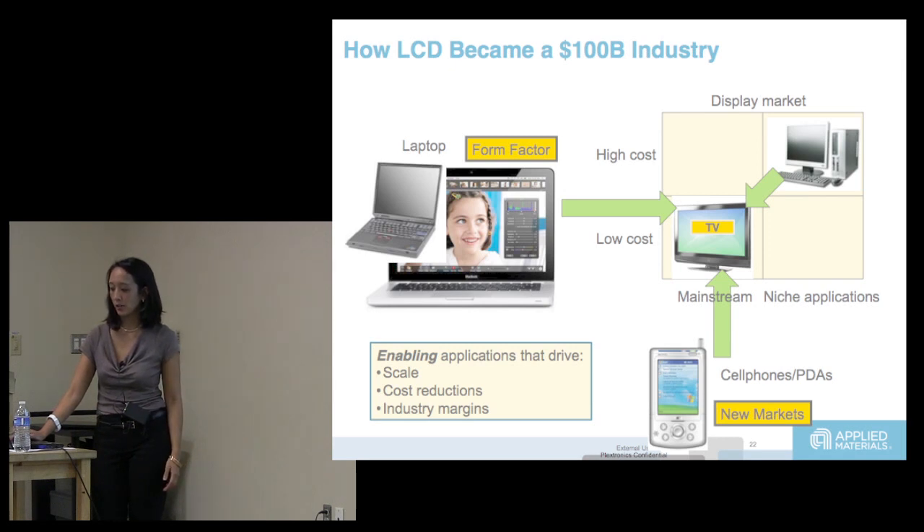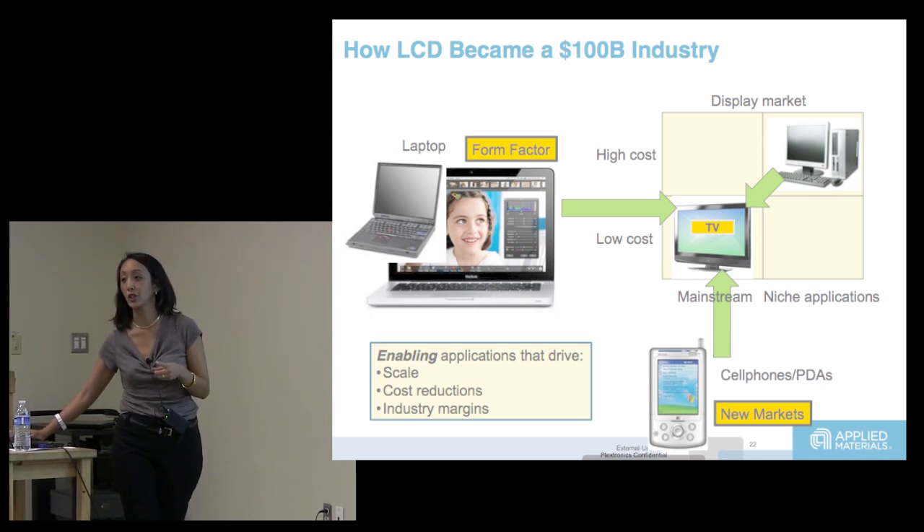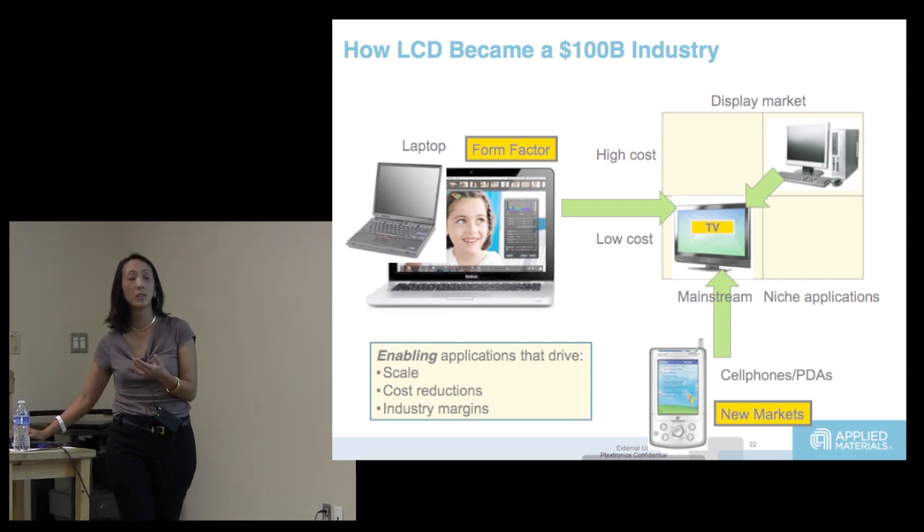Is OLED going to do the same thing? For LCD it started with laptops; for OLED it's telephones — that's the first form factor. I'm not sure what the new niche is going to be. Perhaps a printed, flexible OLED display — that's high cost and niche. The hope is that as they do these niche markets, they learn how to get costs down and yields up so they can get to TV again. It's not clear it's going to happen.